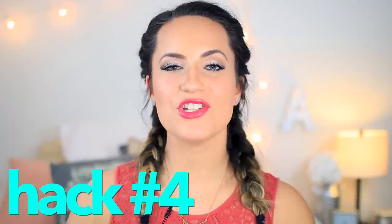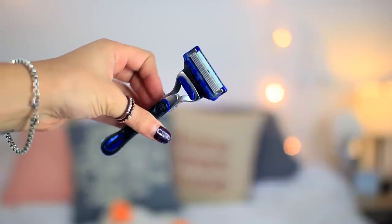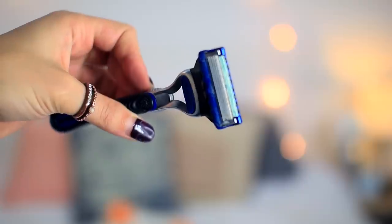Beauty hack number four is to actually use a men's razor to shave instead of a woman's razor. Typically men's razors have more blades and they aren't built for sensitive skin like ours, so they will actually get closer to the skin and you will have the closest shave you've ever had. I know it's weird but trust me, I've been religiously using men's razors for years and it works so well.